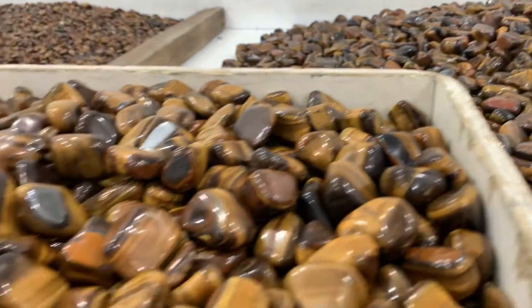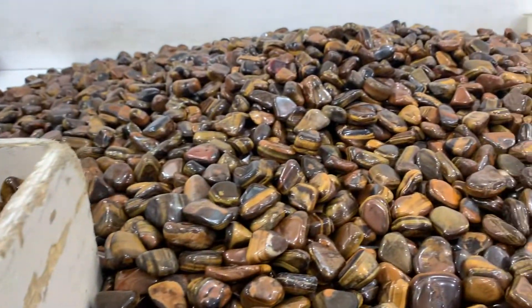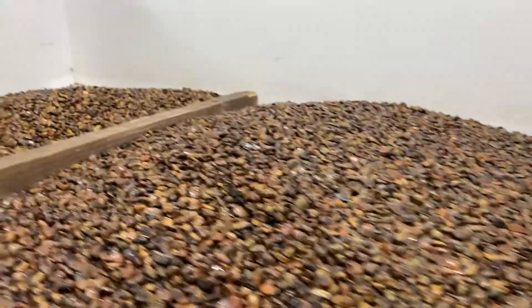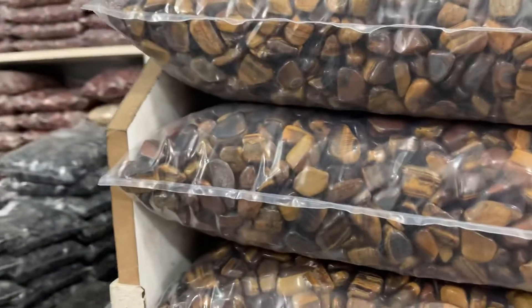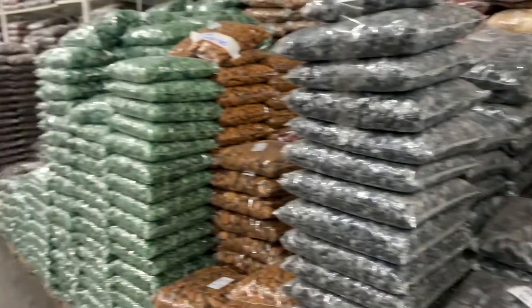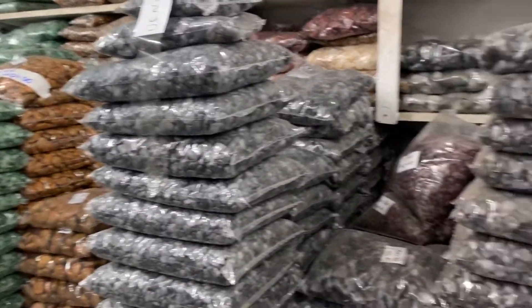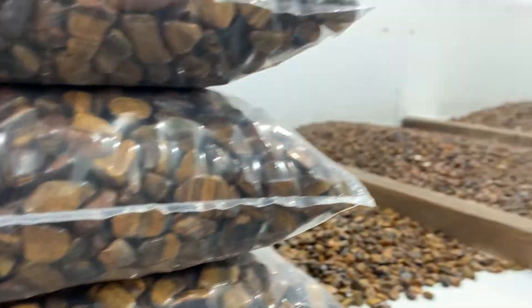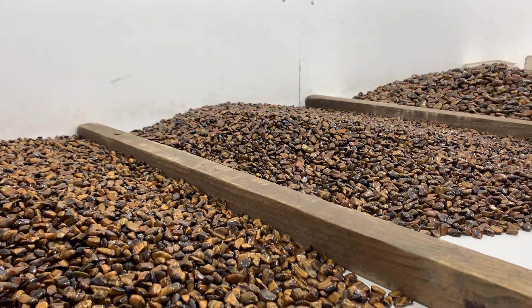Then we're going to sort our A grade from our B and our C. Once that is finished, they will all be sorted into bags, all depending on the stone they're working with. They work with tens of thousands of kilograms every single day, and that is what the life of a tumbling factory looks like.